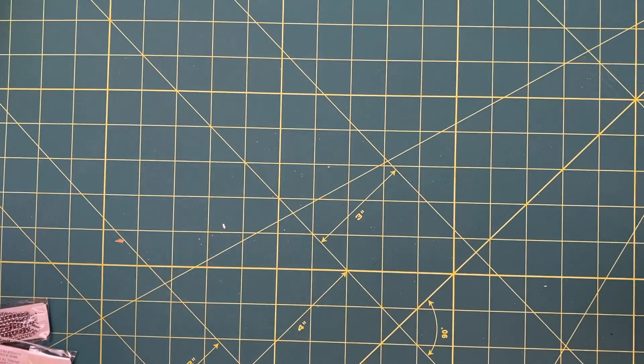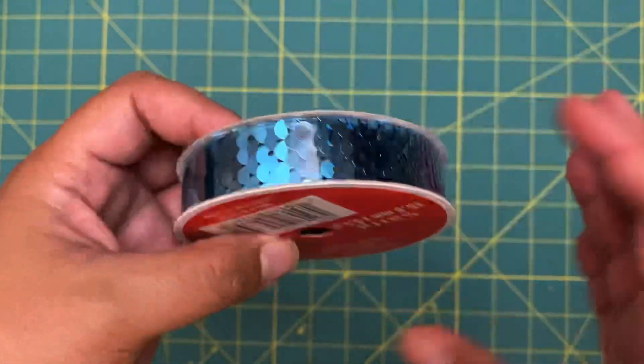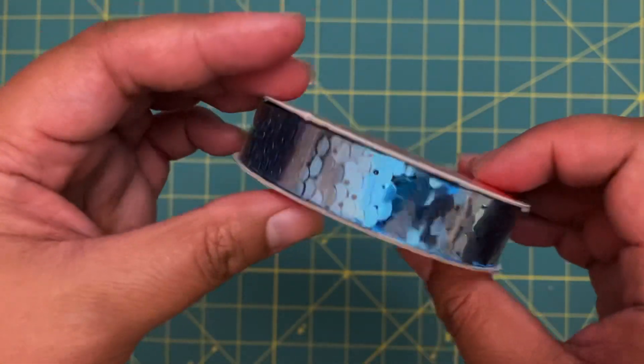I'm getting really close to the 500 subscriber mark, so I'm really thinking of doing a 500 subscriber giveaway — hang tight for more information on that. I thought this next ribbon was really pretty, but unfortunately there was only one of it.